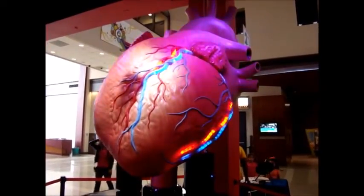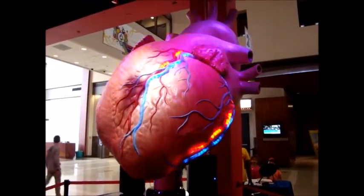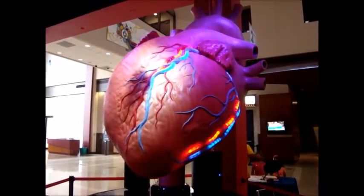Heart rhythm is sinus — good. She has a pulse. Blood pressure is 90 over 50. She's regaining consciousness. Okay, let's call this into the ER base station.